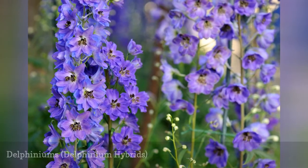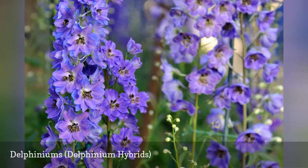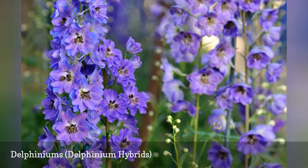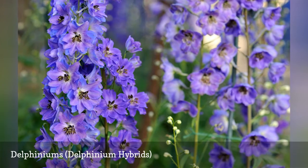Delphiniums are among the tallest of perennials, growing as high as eight feet, and are often featured in cottage gardens. The Black Night cultivar of delphinium especially adds a robust burst of dark purple into a garden thanks to its spiked shape.